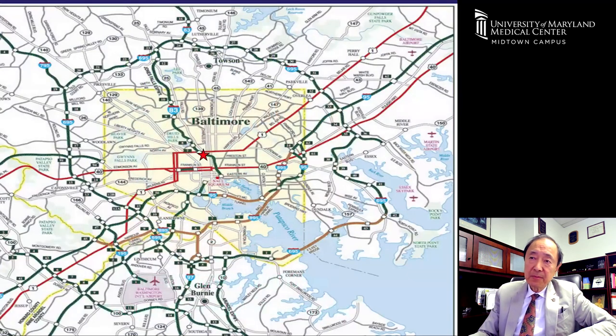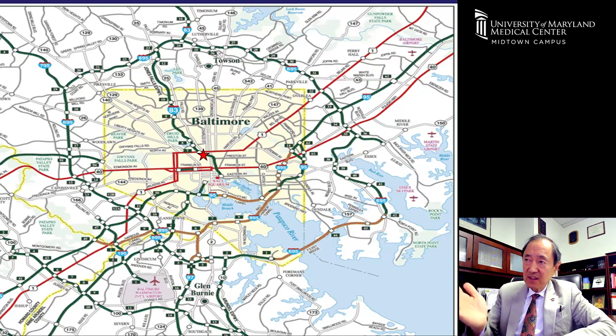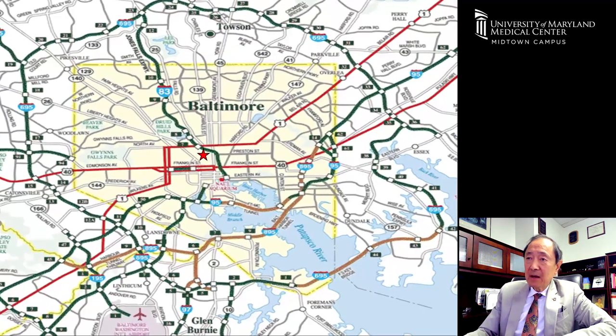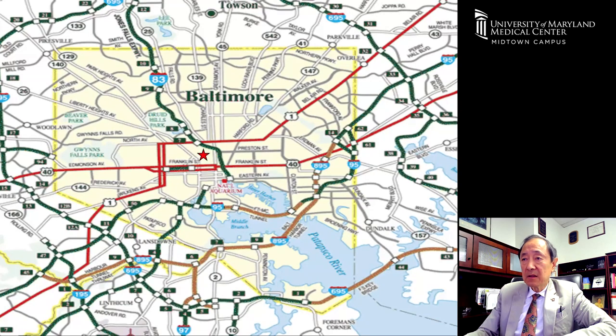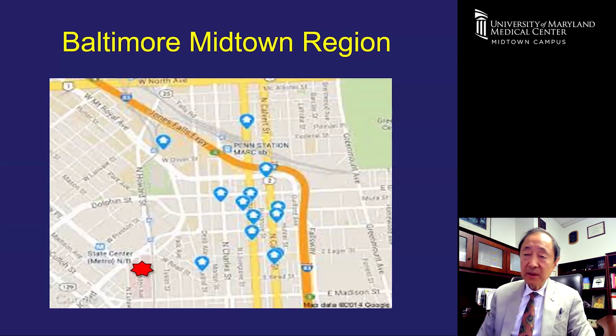This is a map of Baltimore. We're located right where the star is on this map — sort of at the confluence of several highways. I-95 north goes up to Philadelphia, I-95 south goes to Washington D.C., and Route 83 goes northwest towards Harrisburg, Pennsylvania. If you look a little closer, these blue dots are apartment buildings where residents have lived in the past, and this is where our hospital is. Many residents live nearby within walking distance.